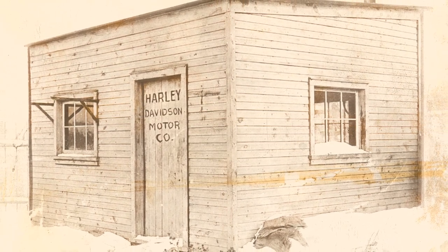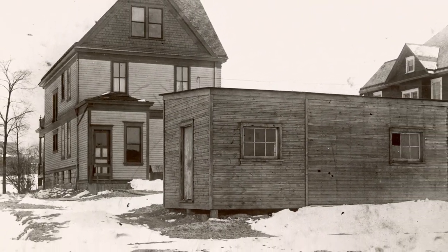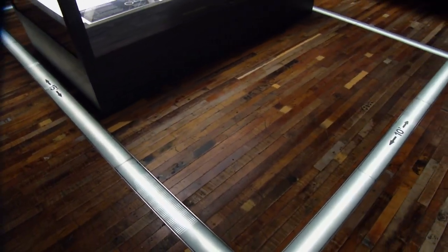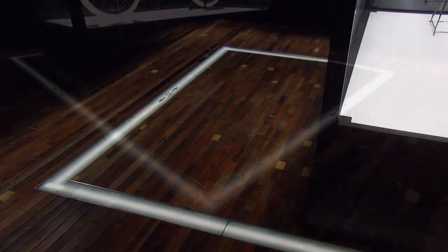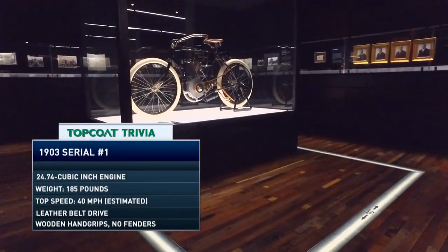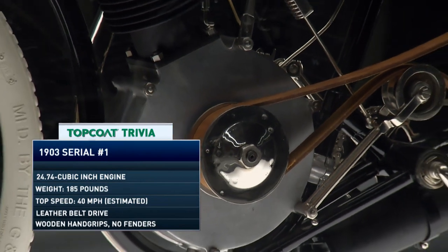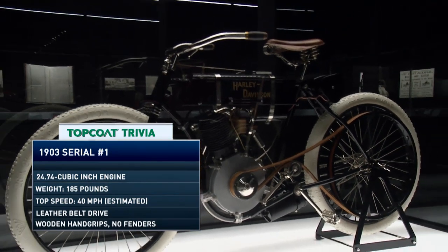What I also find interesting is the marks on the floor here — this gives us an idea of what size shed the guys worked in. I'm standing in a footprint that's 10 by 15 feet, that was the very first wooden shed — I want to say it's like a glorified ice fishing shed. The only reason they moved out there is because they were gently kicked out of the basement of the Davidson home. William C. Davidson said, 'Would you please take your project out in the backyard and finish it there.'